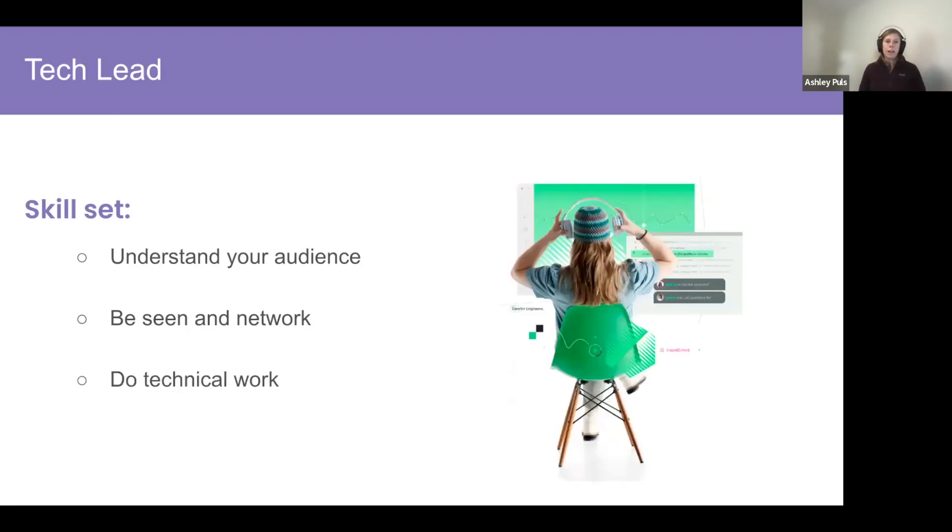The third skill for tech lead: make sure you're doing the technical work. Sometimes people move into the tech lead role and spend all their time in Jira or in meetings. Don't let this happen. Yes, you need to help with backlog ordering, but you are the technical lead — your job is to make hard technical decisions. Don't get bogged down in paperwork; make sure you're still doing the technical work and asking for the important, technically hard problems.